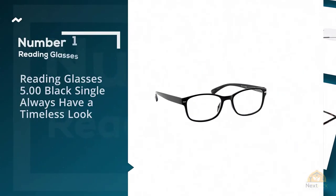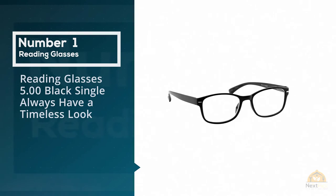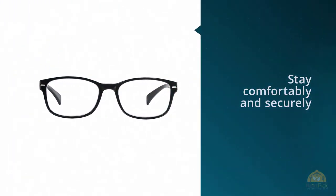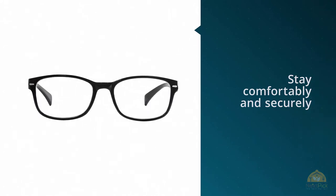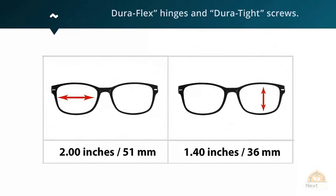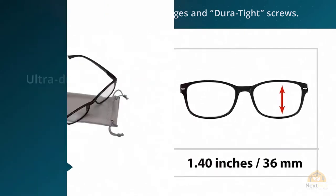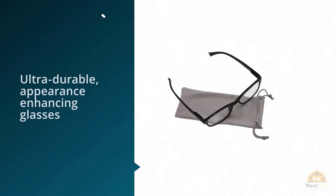Number one, most popular: True Vision Readers in black. These have a timeless look and you can choose from a whopping 18 diopters ranging all the way up to 5. They stay comfortable and securely in place thanks to their DuraFlex hinges and DuraTide screws.